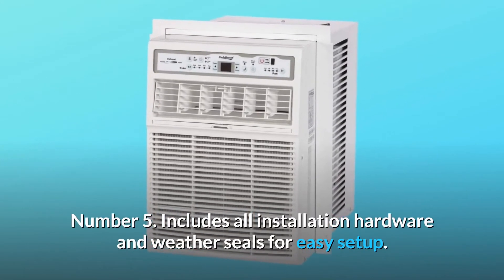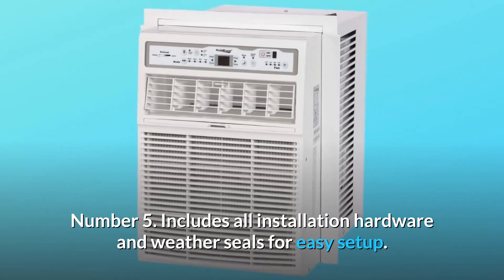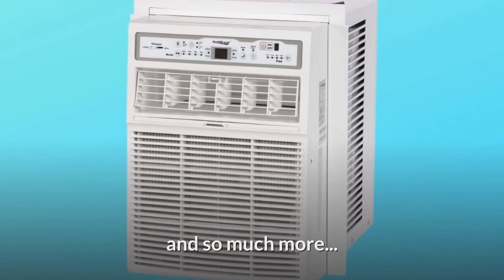Number 5: Includes all installation hardware and weather seals for easy setup. And so much more.